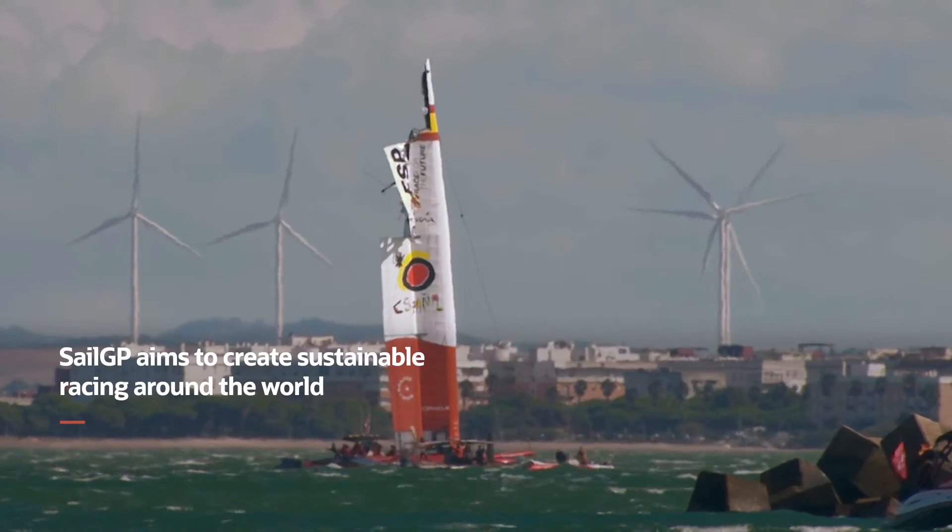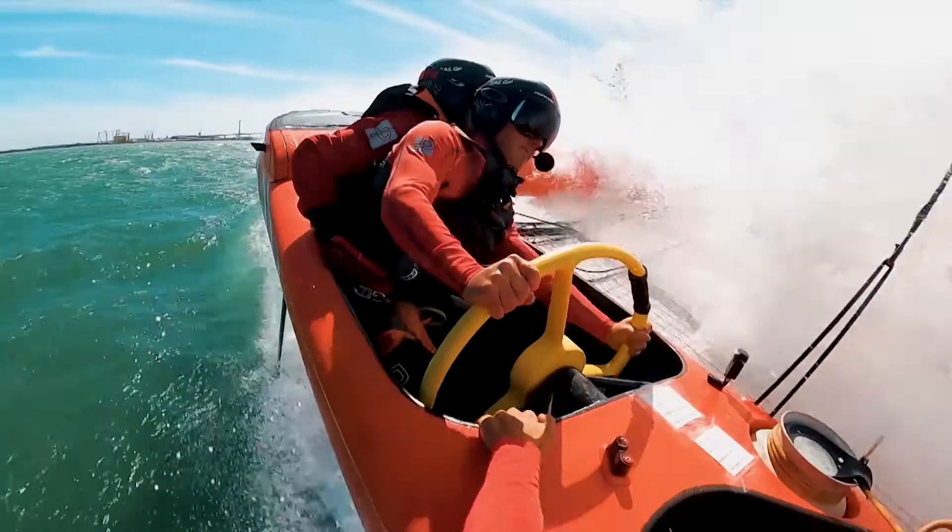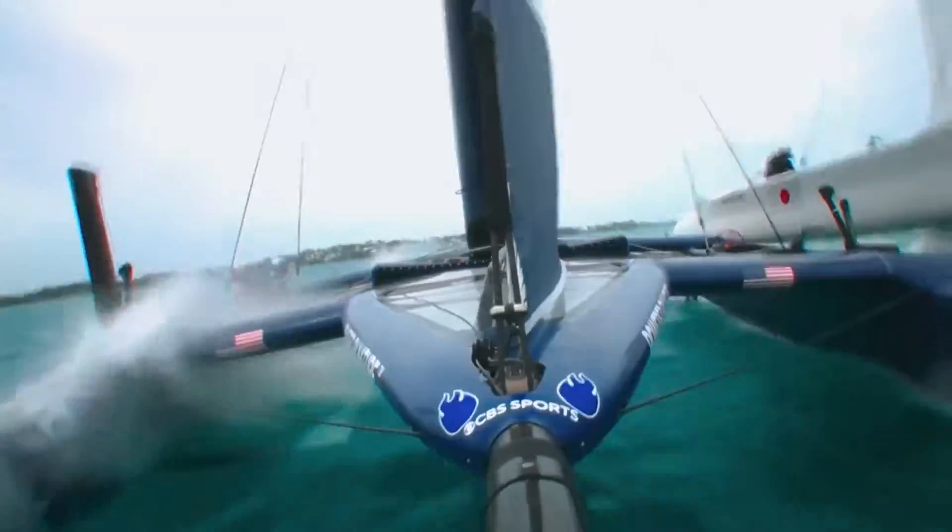The mission for the SailGP team is to create sustainable racing around the world. We have this fantastic technology that we use for the boats to sail on the water, to get faster, to learn about how we can compete against other incredible athletes.